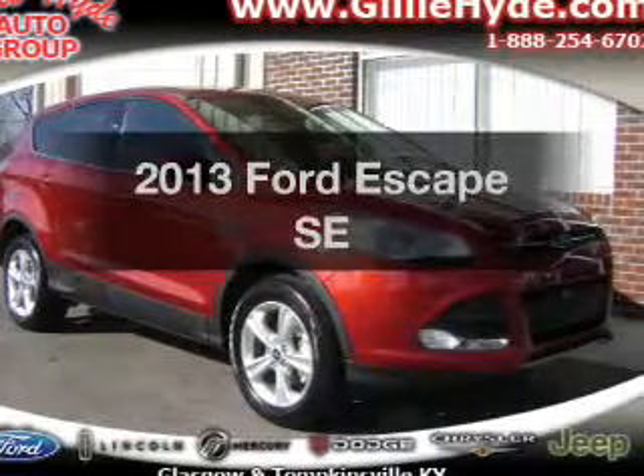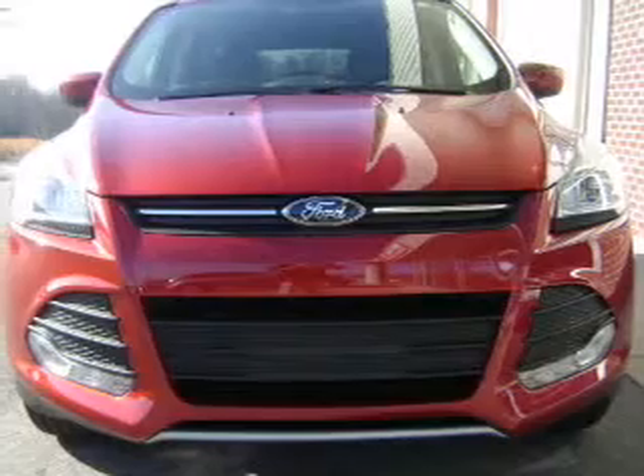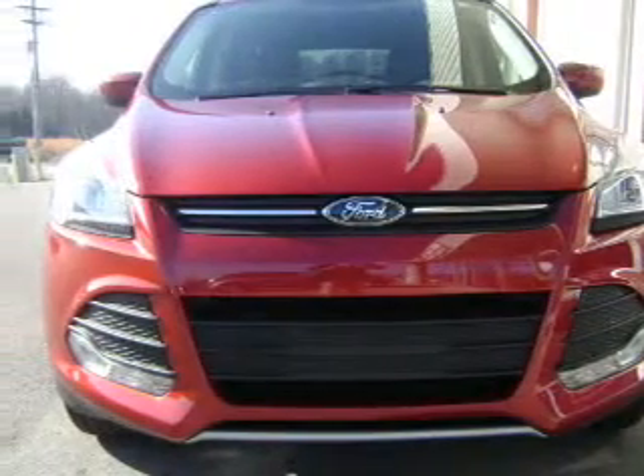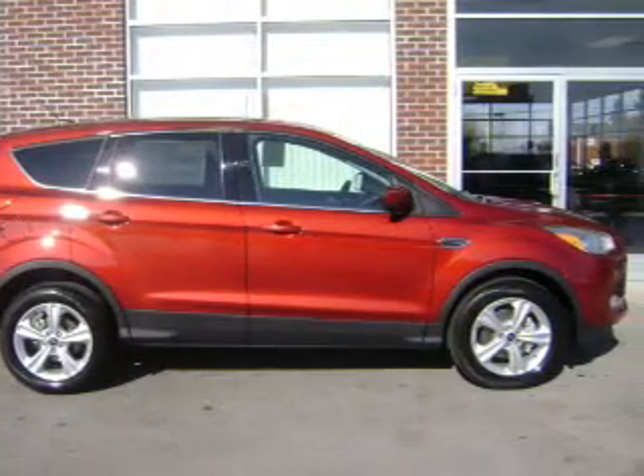Check out this 2013 Ford Escape. If you're looking for an automobile with great attributes, look no further. With an efficient four-cylinder engine, the powertrain includes front wheel drive, driven by a six-speed automatic transmission.